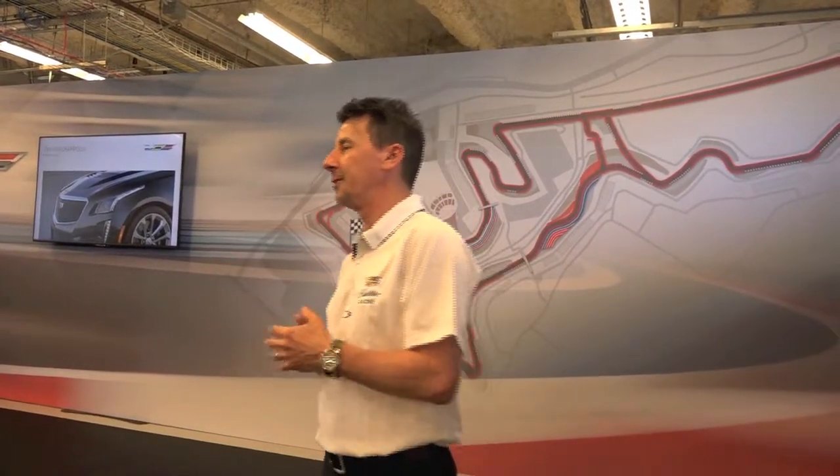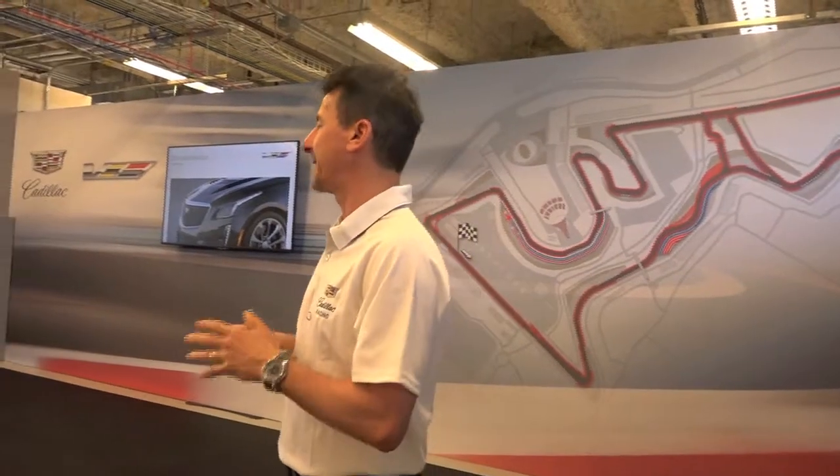Good morning everybody. Some of you know me already — Sylvain Champoux. If you don't know me, yes, I got a funny name for an accent. French-Canadian.